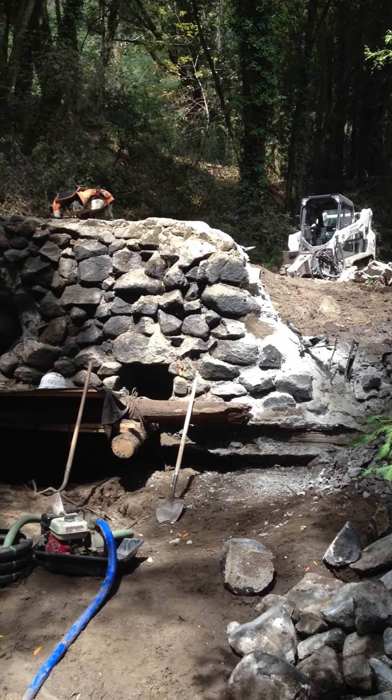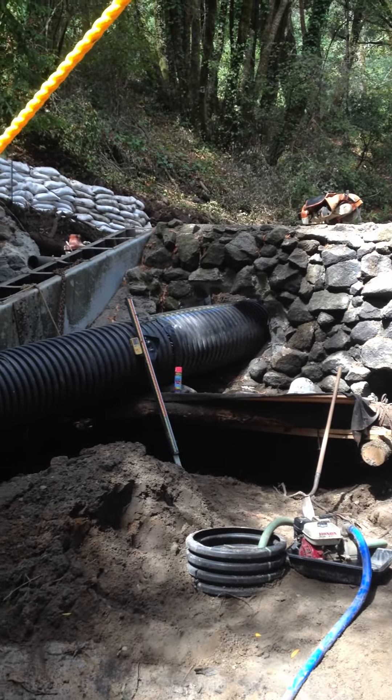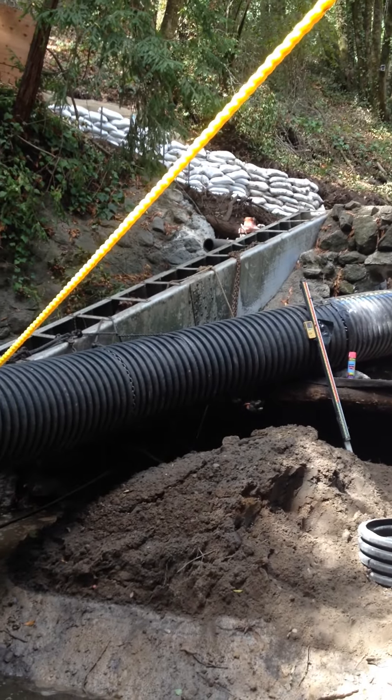This is a really important project for California, particularly for steelhead. Coho have also been historically found in this creek, and they were unable to pass upstream due to this dam.